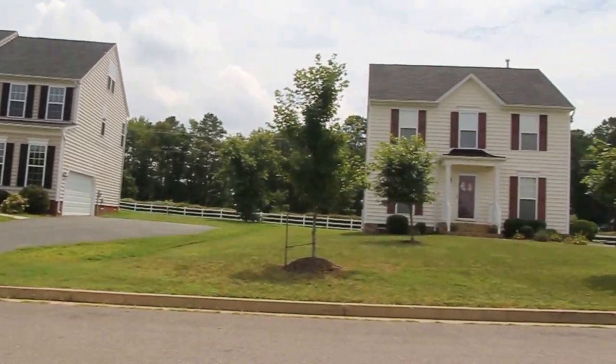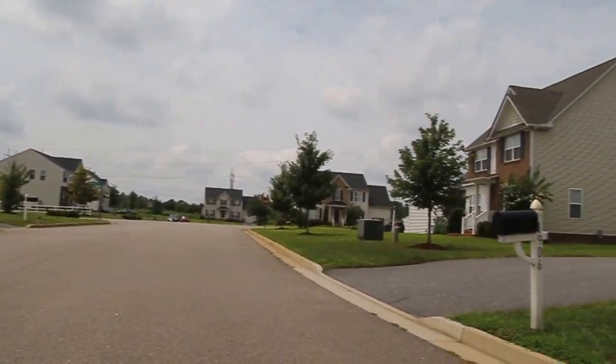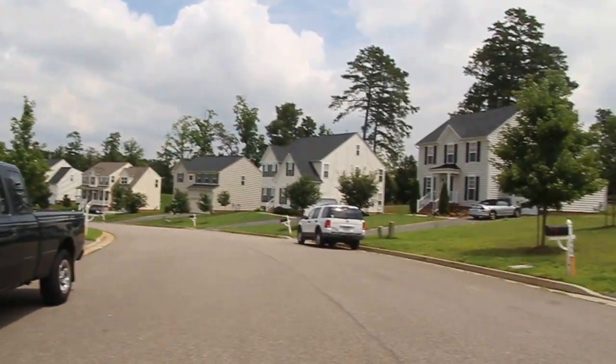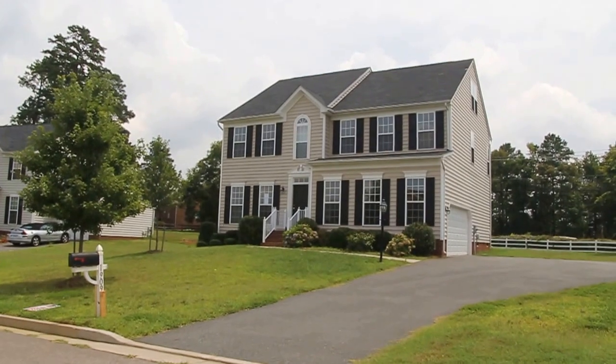I'm going to pan around here to give you an idea of what the neighborhood looks like. This is a fairly small subdivision and this road actually leads down to a cul-de-sac, so there's not a whole lot of traffic. The only people that come down this road are the people that actually live here.